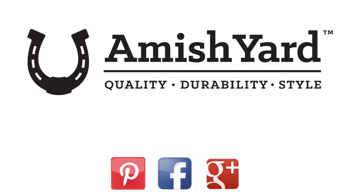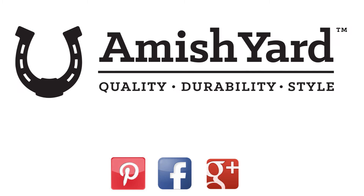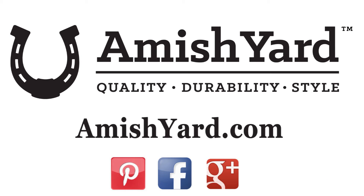So stop into one of our locations today — either at Route 51 South in Pittsburgh or Route 19 South in Cannonsburg. We would be happy to help you. You can also purchase our products online at www.amishyard.com.